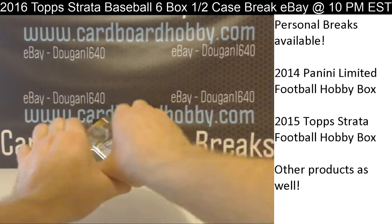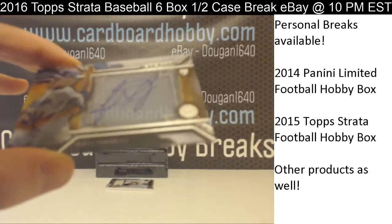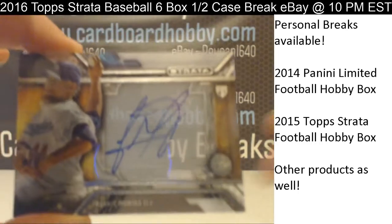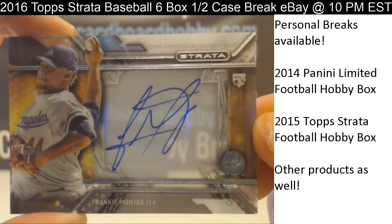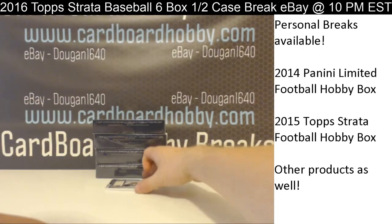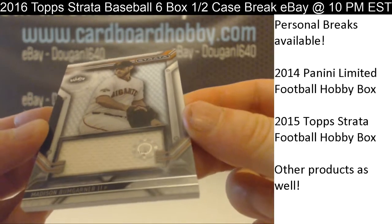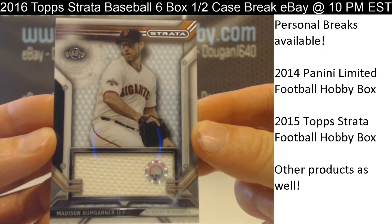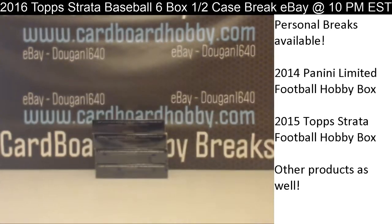Alright guys, Box 2. Hit number 1: Frankie Montes for the Dodgers — autograph. Dodgers get on the board there. And hit number 2: Madison Bumgarner for the Giants — white relic there. Giants getting on the board.